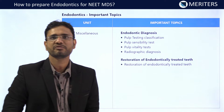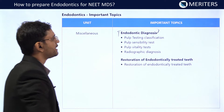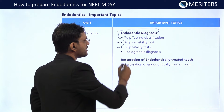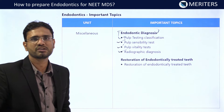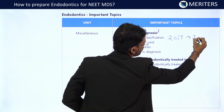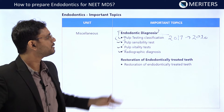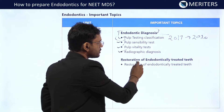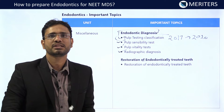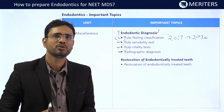Some other miscellaneous topics important for NEET examination: endodontic diagnosis is of immense importance, and the pulp testing classification, pulp sensitivity test, pulp vitality test, and radiographic diagnosis are all very important. Since NEET has been implemented from 2017 to 2020, at least one question was always there on pulp testing classification. Then the restoration of endodontically treated teeth — mainly read about post and core, different types of post, and the rules for placing post and core in endodontically treated teeth.